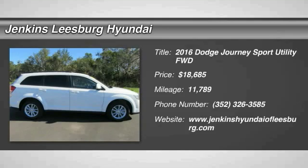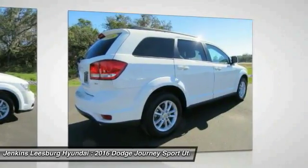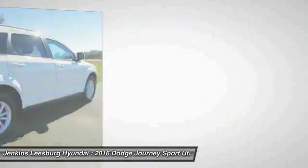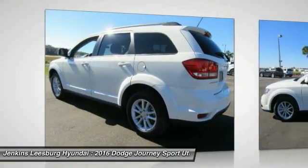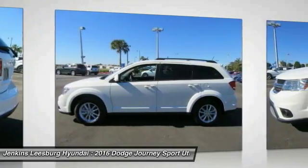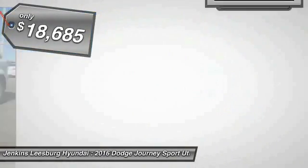2016 Journey. The Dodge Journey combines the practicality of an SUV with the comfort of a car, all while boasting a style all its own. The Journey's optional third row seat, along with innovative features like a chilled beverage cooler and in-floor storage bins, make it a good and affordable alternative to a traditional minivan, and is priced below $20,000.